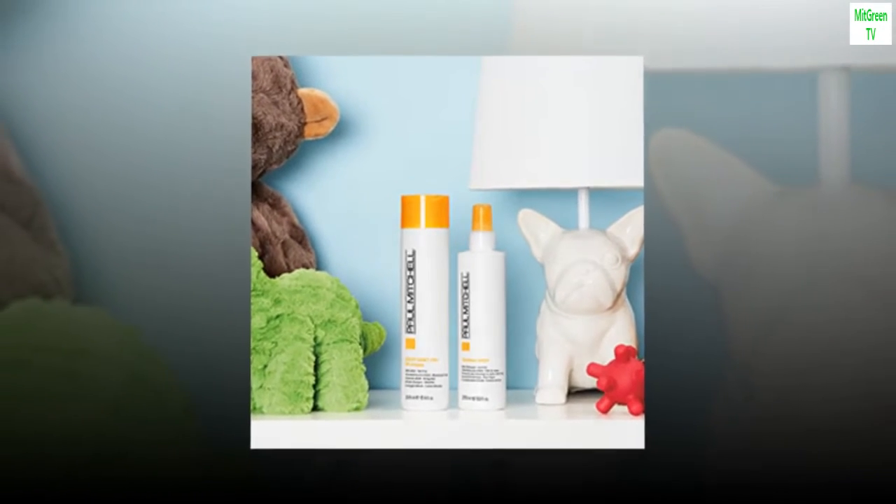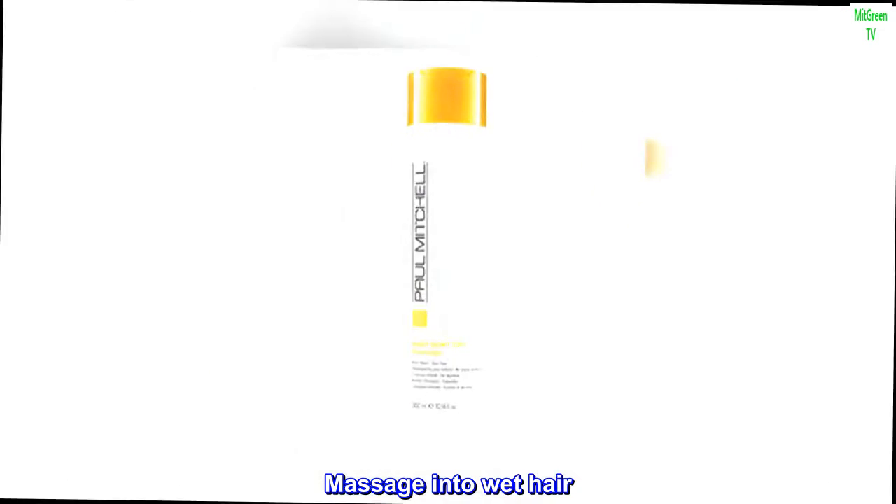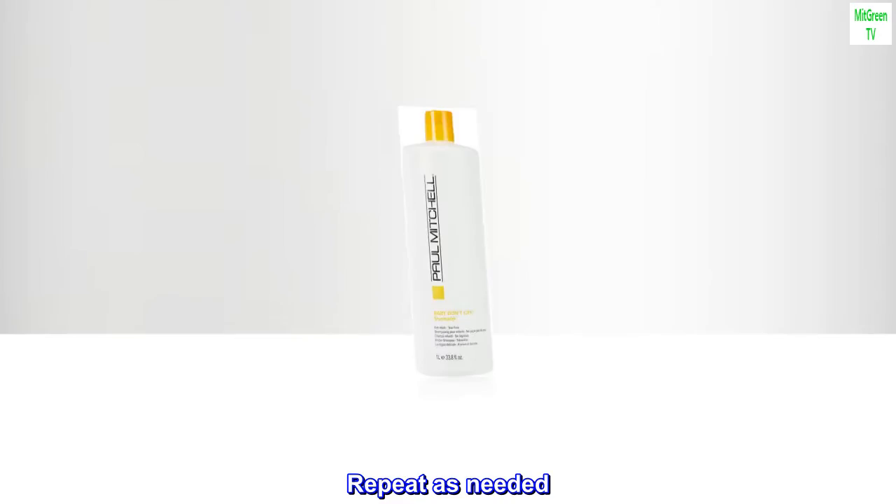Suggested use: Massage into wet hair. Rinse. Repeat as needed. Follow with taming spray.